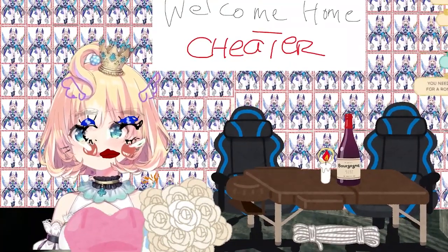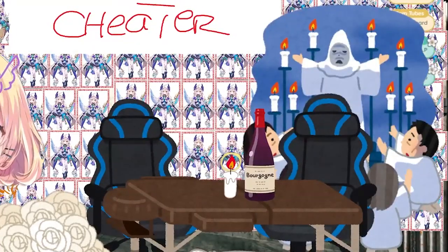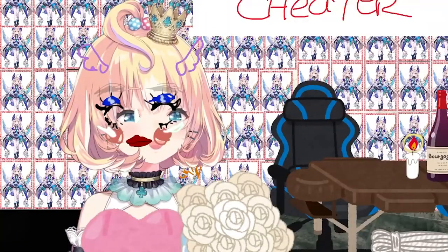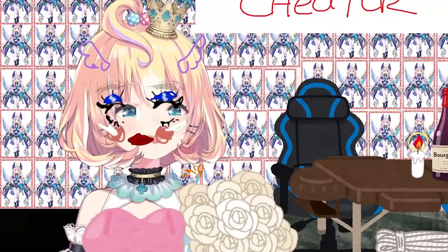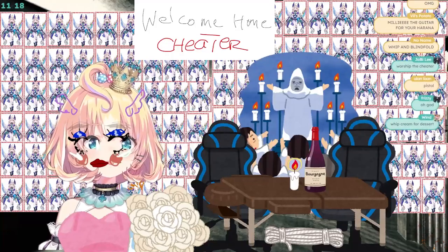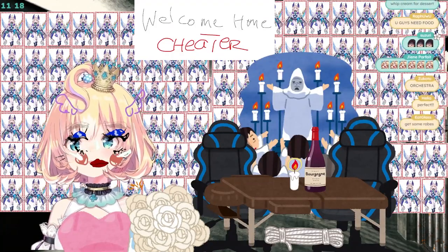Of course! A ouija board? I have this one — I don't have an ouija per se, but I have this one. I can't find anything. Is this still a date? This looks like a fever dream more than a date.